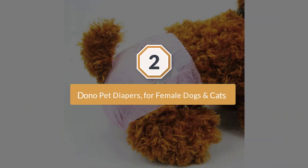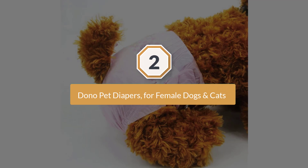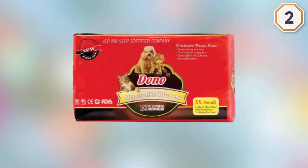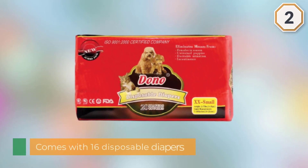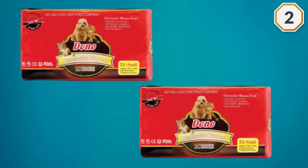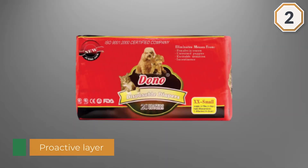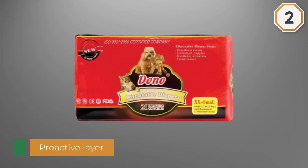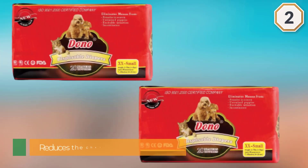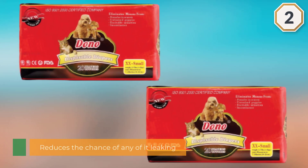Number two: Dono Pet Diapers for Female Dogs and Cats. Each pack comes with 16 disposable diapers, sized to fit cats with waist sizes between 12 and 20 inches. The proactive layer deals with moisture by soaking it up and turning it into a gel, which reduces the chance of leaking and reduces any discomfort your cat might have if urine was allowed to rub against their fur and skin.